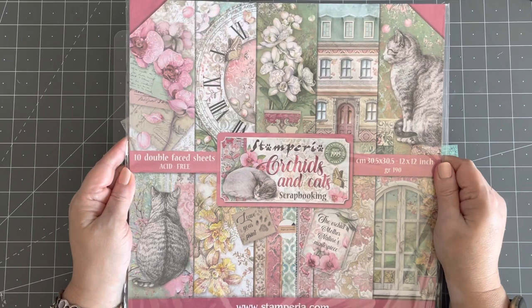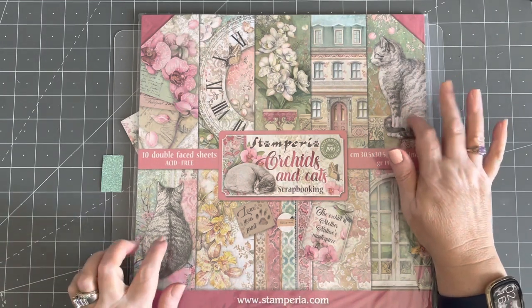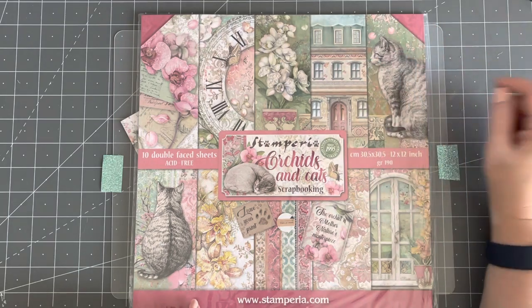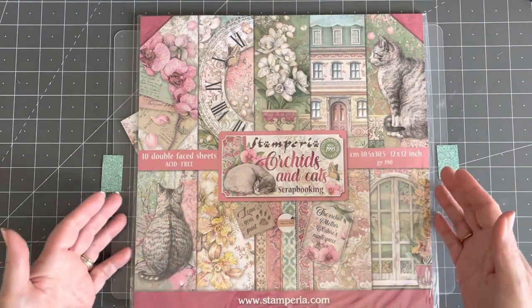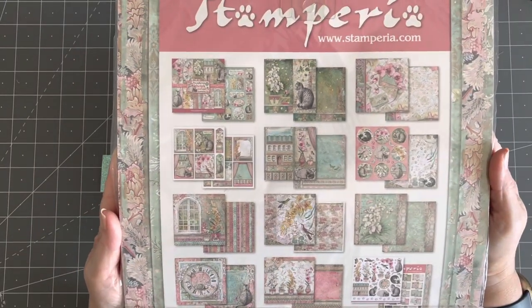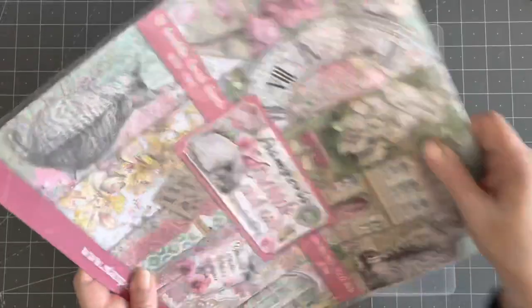My favorite thing, as you know, is stamp period paper, and I got this Orchids and Cats — I bet you can guess why. I don't have a project for it right now, but these cats look like my babies. This one looks a lot like Misty with the white feet, the white on her chest, the white on her nose. She's a little more gray and black. And this looks like Tommy back here. I got this one in honor of my babies.